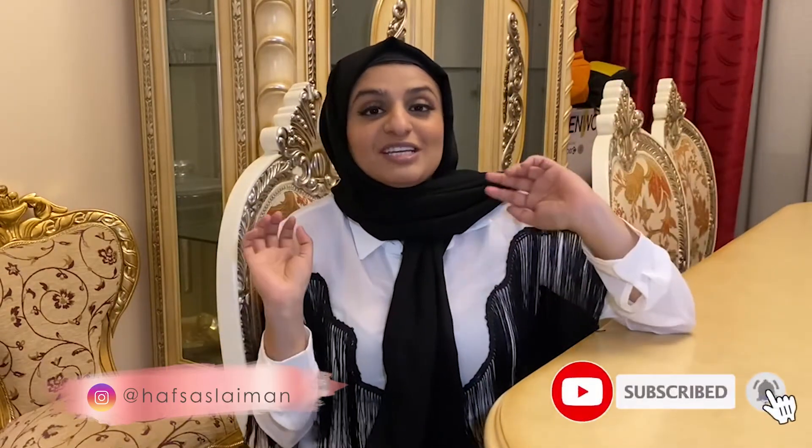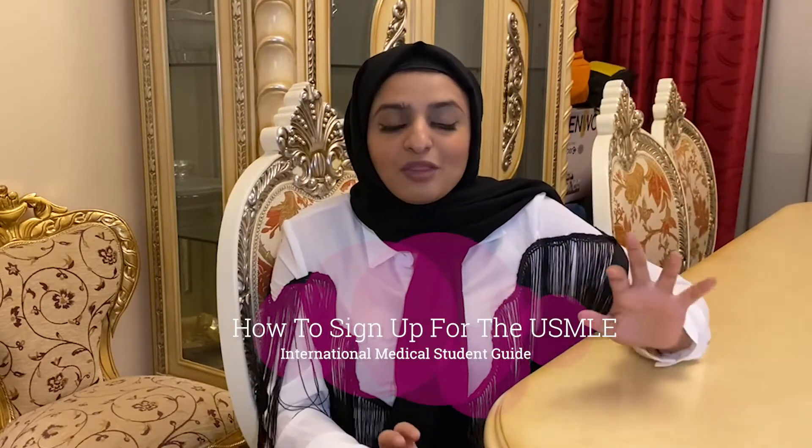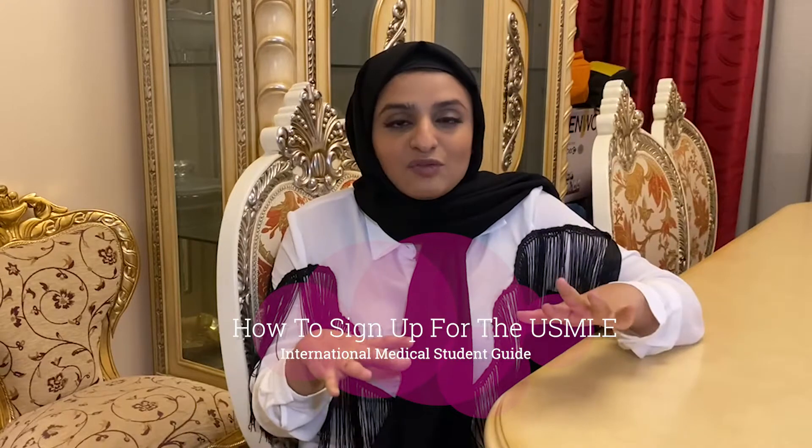Want to sign up for the USMLE but it's been a big pain so far? Check this video out. Hey, what's up guys and welcome back to my channel. My name is Hafsa Suleiman — I'm a third year medical student — and in today's video I thought we'd talk about how to sign up for the USMLE. The reason I'm making this video is because when I was signing up I couldn't find a YouTube video about it. I like having a YouTube video on the side as I go through things step by step.